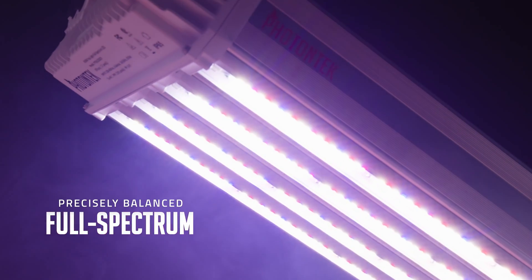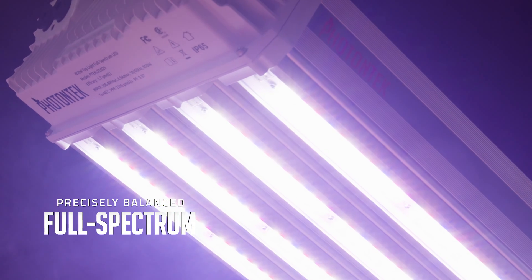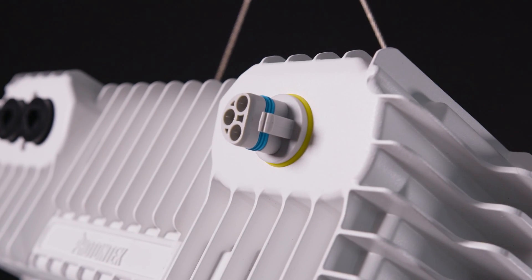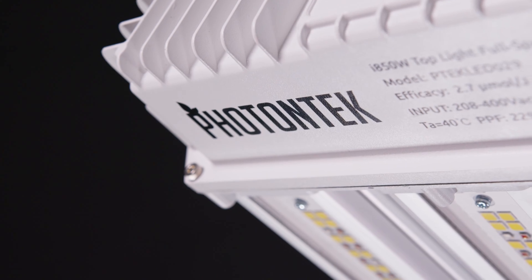Harnessing the power of a precisely balanced full spectrum, the i850W TopLight Full Spectrum LED is perfectly suited for growing facilities devoid of natural light. It provides optimal conditions for healthy plant growth across all stages of development.